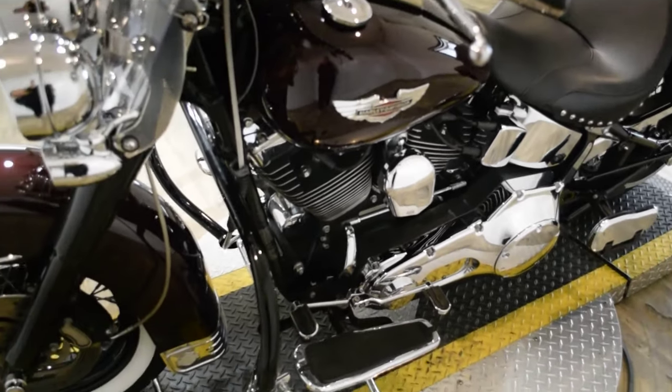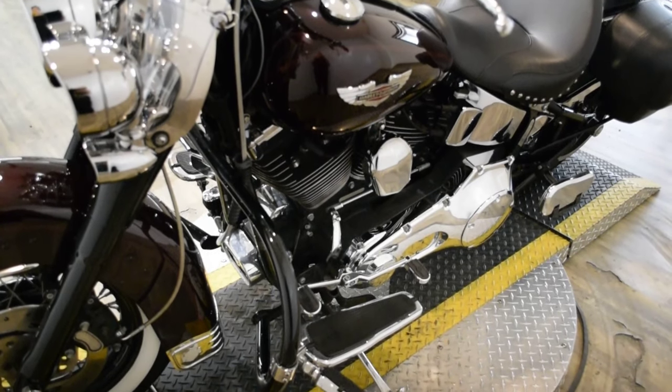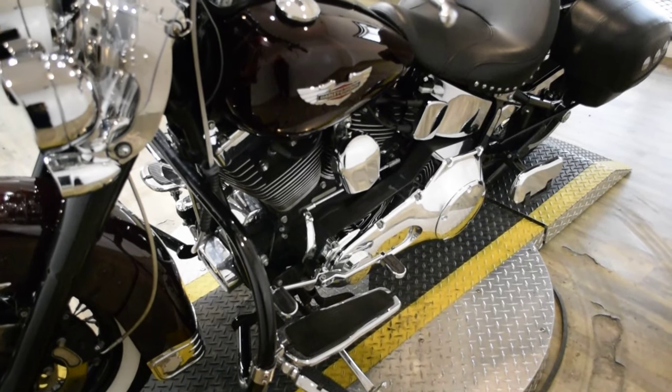This bike does also have some extras. It has the blacked out forks, Vance & Hines pipes, a light bar kit, and a windshield. It has bags, highway bars with pegs, and rider and passenger floorboards.